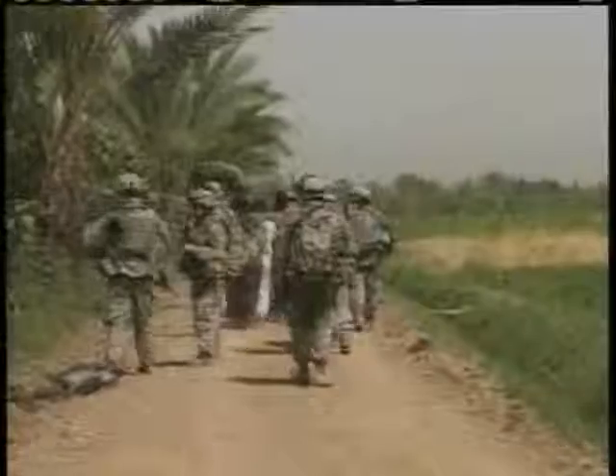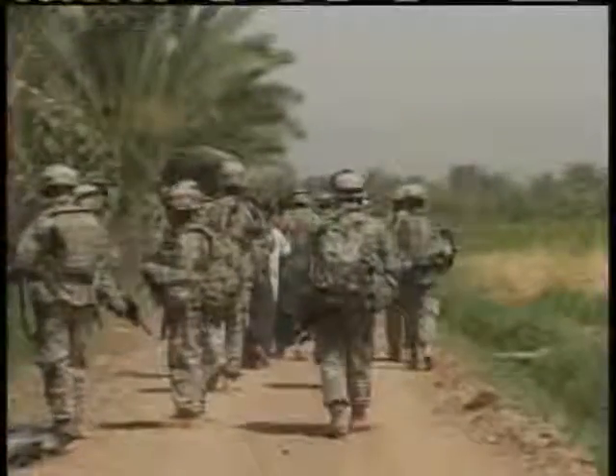He says the gel was first created with human patients in mind — patients like military men and women who needed some protection for their teeth when they weren't near clean water for brushing. That was our focus: how we could address these types of problems when people aren't able to brush on a regular basis.